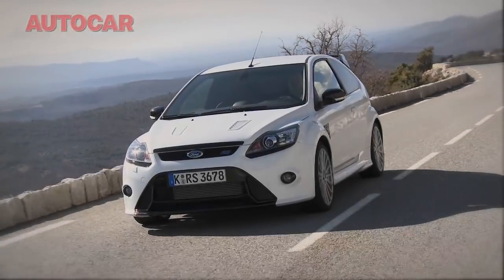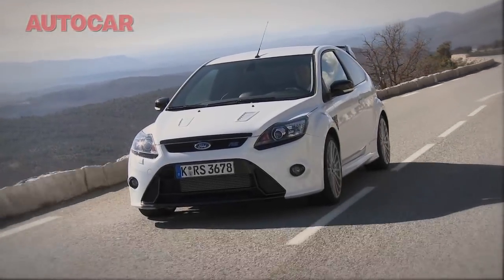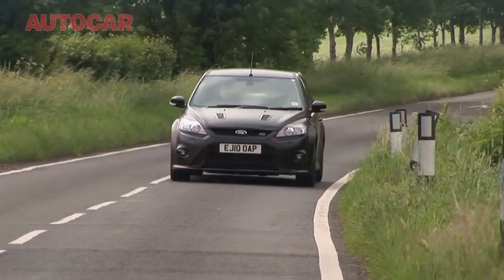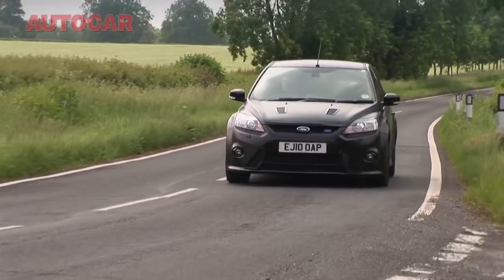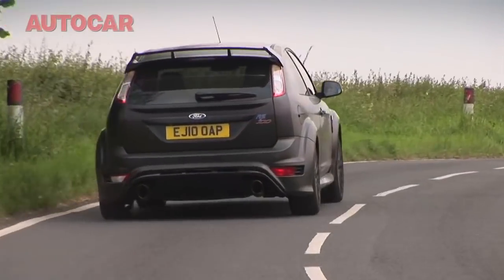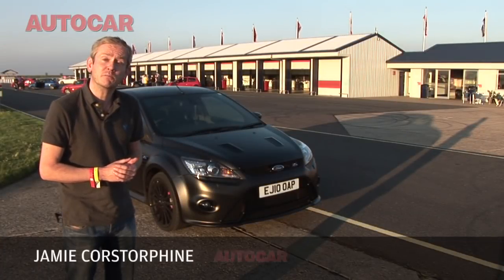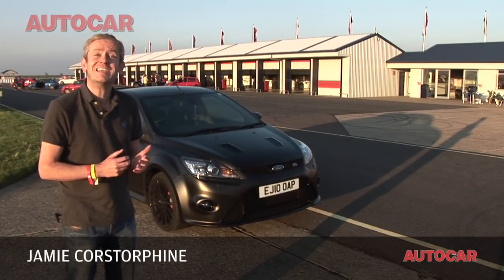Last year Ford gave us the Mk2 Focus RS and showed us that you can just about put 300 brake horsepower through the front wheels. Well now they're back again with this - the limited edition RS 500 that ups the game to 345 brake horsepower. For me though, it's not the Ford's power that's the most interesting fact about the car, it's its price.